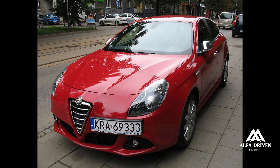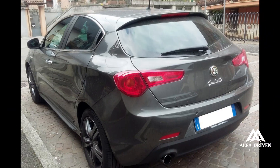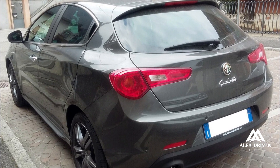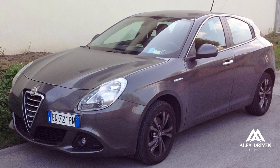In the 50s, the Giulietta captured the creative minds of vehicle enthusiasts throughout the world, making the dream of owning an Alfa Romeo and enjoying its elevated level of comfort and technical excellence accessible for the first time.